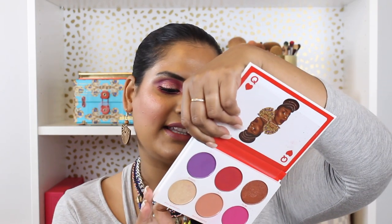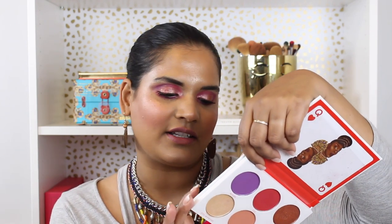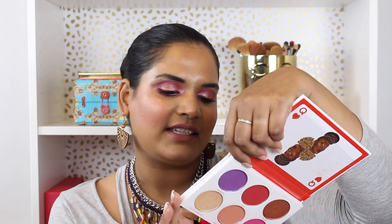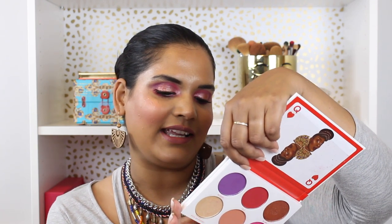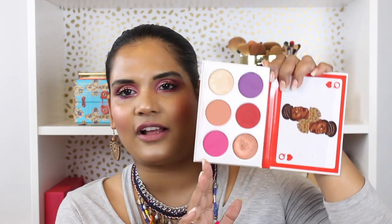This palette launched just a day or two ago and I did pick it up on the Juvia's Place website. This is a multifunctional palette — it's supposed to go on your eyes and on your face. It does say on here that it is a cruelty-free product, designed and formulated in the USA and manufactured in the People's Republic of China, with a 24-month shelf life.